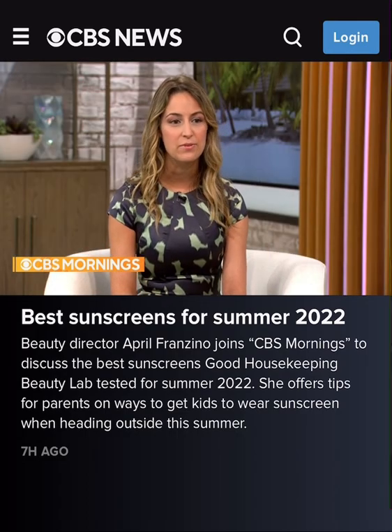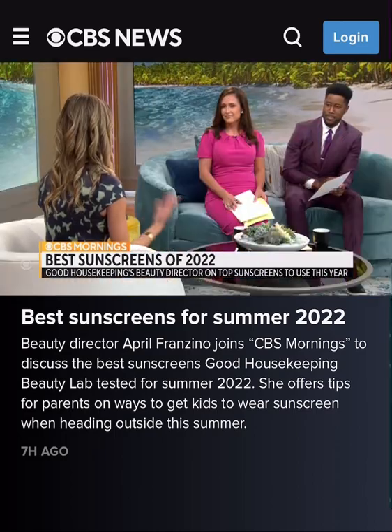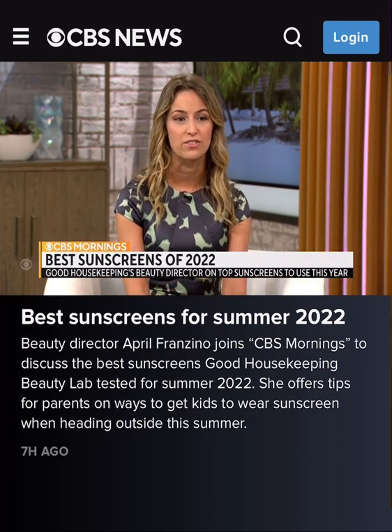It protected against the sun, which is super important. It also didn't transfer on fabric, like your bathing suit or whatever you might be putting on. Our users really just loved it across the board — they said it was more like a lotion moisturizer than a sunscreen.